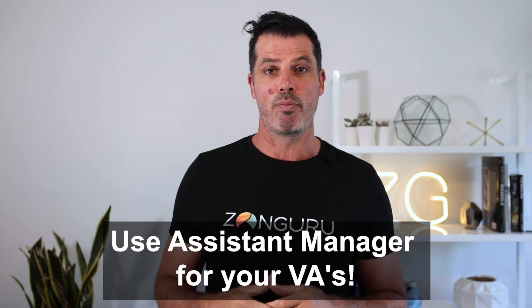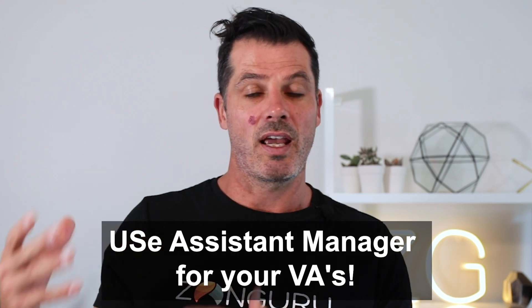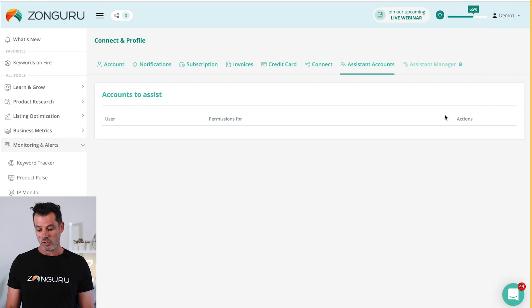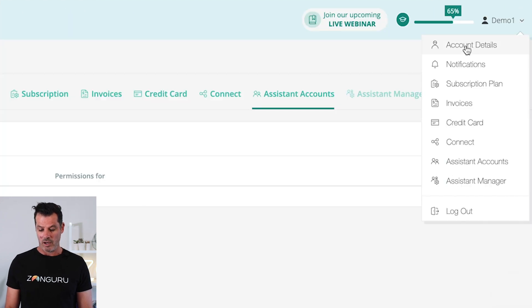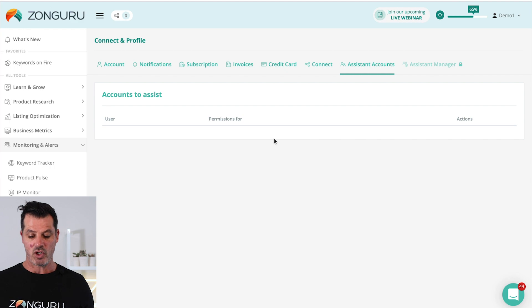Number seven is Assistant Manager. This is really helpful for managing your business as you scale and bring on virtual assistants. You can give them access to your account and grant them certain views — for example, your keyword listing — without giving them access to your business dashboard. Go into your Zonguru account, go under account settings, down to assistant accounts, click that, and you can add individuals and give them permissions to certain tools while restricting access to others.